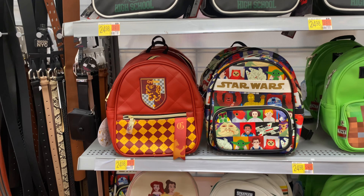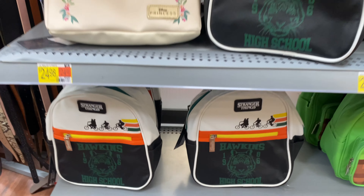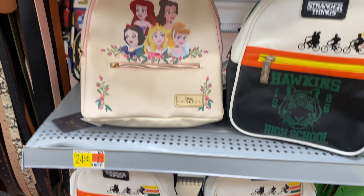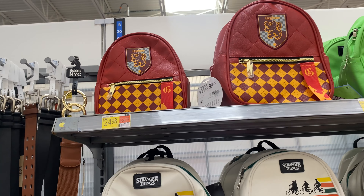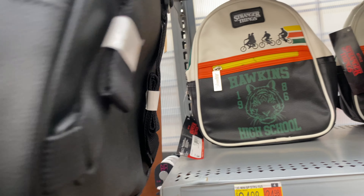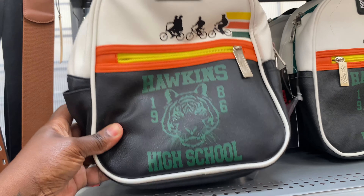Happy Mother's Day, Happy Mother's Day. I think they all sold out — I want to say they were in here. 'Display — not for sale.' So I think they probably sold out.